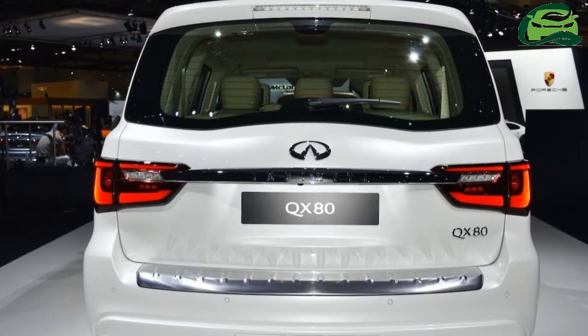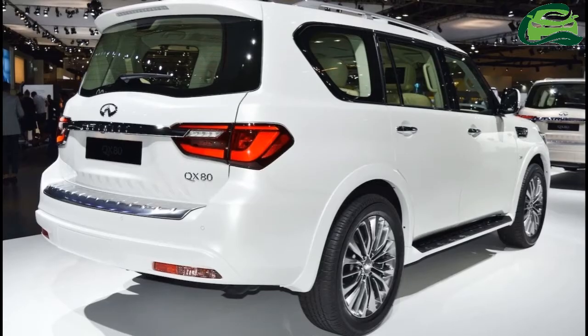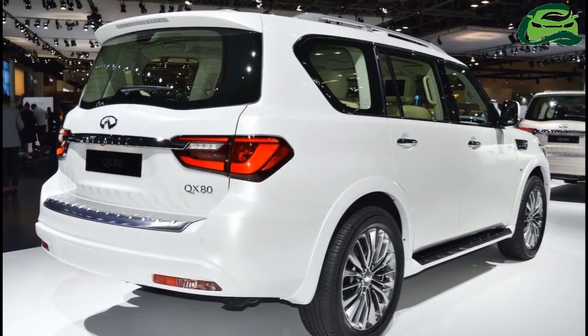It produces 400 horsepower and 413 pound-feet of torque. Transmission duties are handled by a 7-speed automatic transmission.